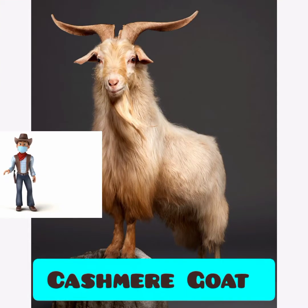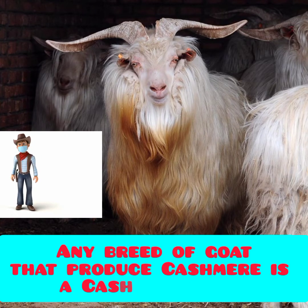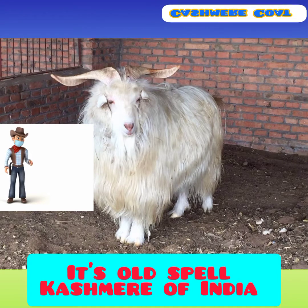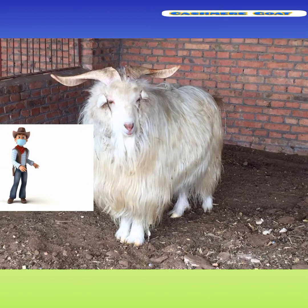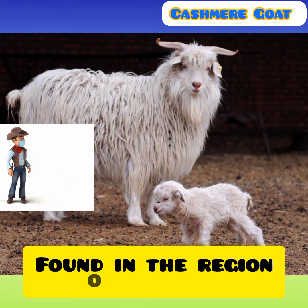The cashmere goat is not any specific breed of goat; rather, any breed of goat that produces cashmere wool is a cashmere goat. The word cashmere is an old spelling of Kashmir, India. These goats are the producers of fine quality cashmere wool, which is defined by the high quality and softness of the fiber.